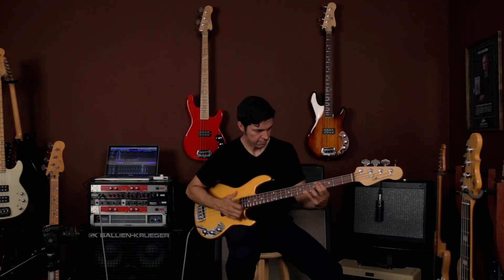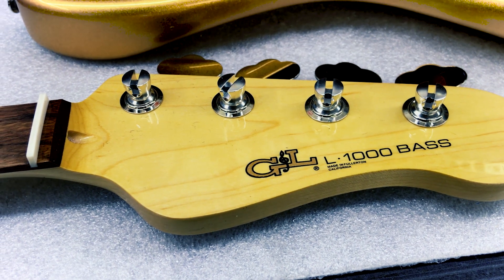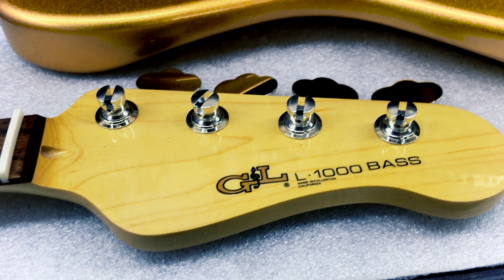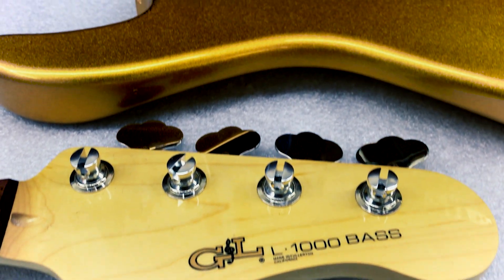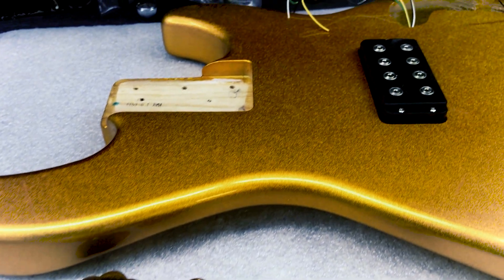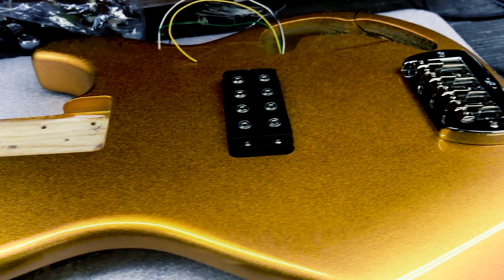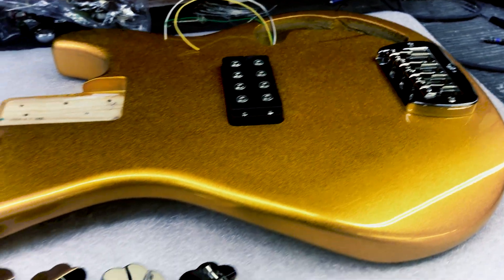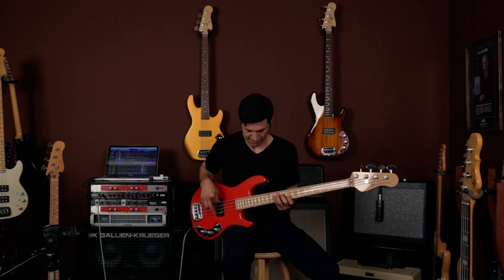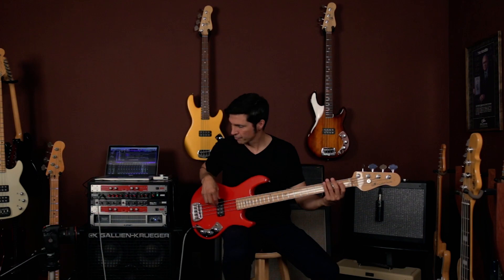The L1000 was the first bass model from the new G&L brand launched by Leo Fender in 1980, and manufactured in his CLF Research Factory on Fender Avenue in Fullerton, California. This new bass benefited from Leo's nearly 30 years of experience pioneering breakthrough musical instruments, including the electric bass, an instrument he invented. The L1000 was a technological tour de force, featuring several new technologies developed by Leo in the late 1970s.